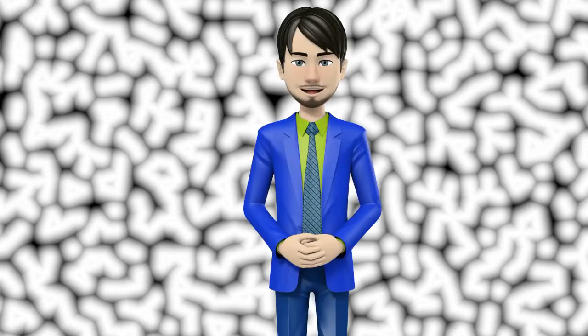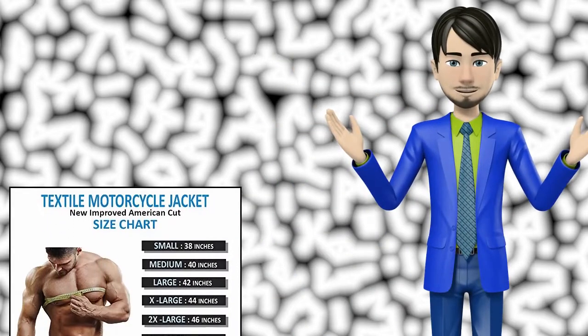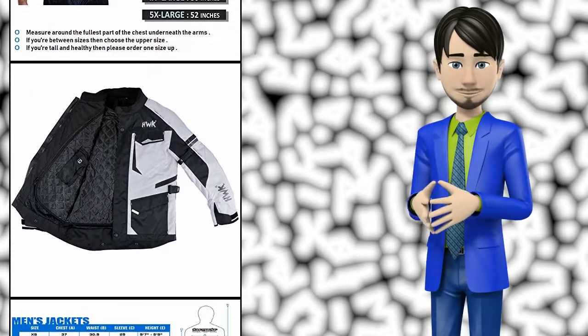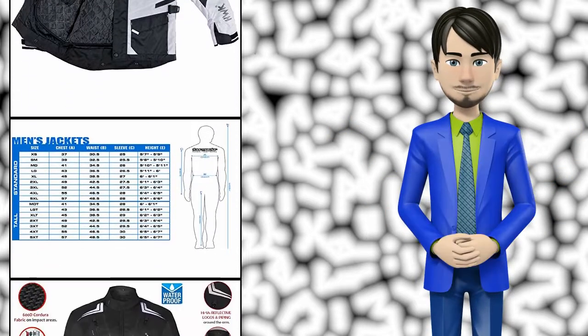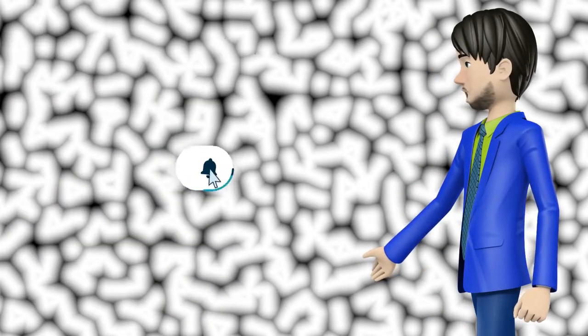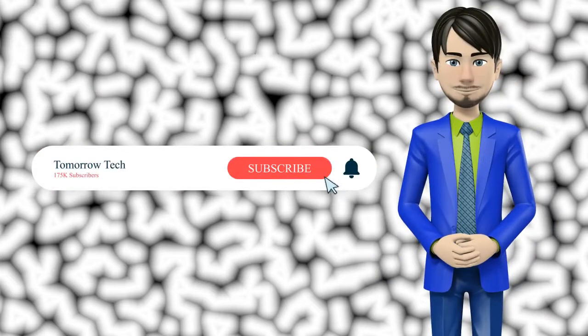Hi guys! In this video I will talk about amazing top 10 power sports protective jackets. I hope this video will help you to make the right decision. If so, give me a like and subscribe to my channel. Also turn notifications on to receive amazing top 10 products videos.